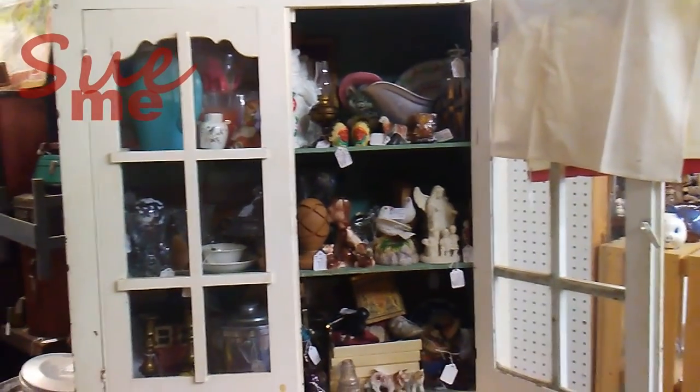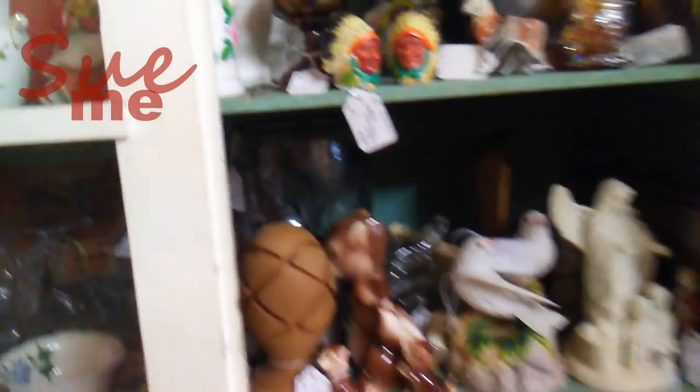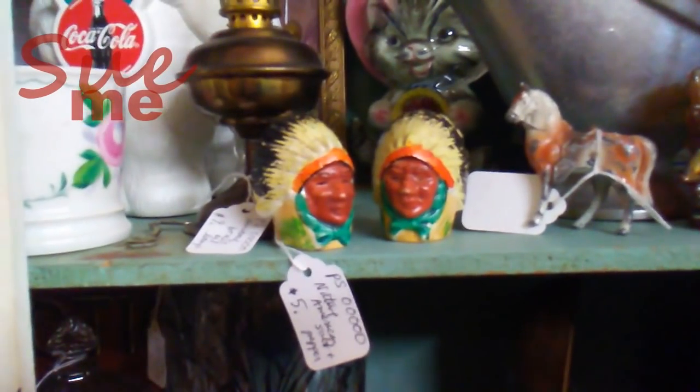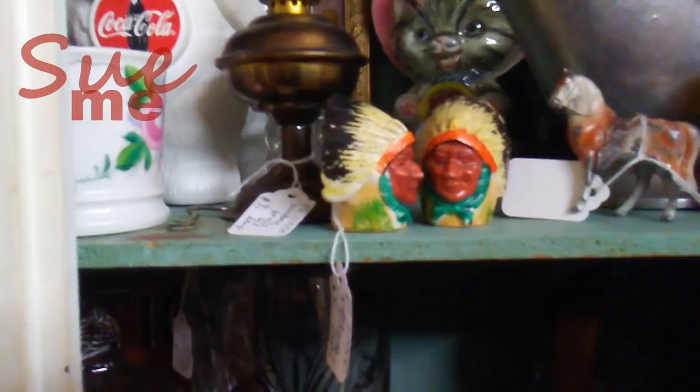Here's one of Paul's cubbies. Let's go in and take a look at the salt and pepper shakers that are coming home with me. Native American design, made in Japan, nice condition — five dollars. I love salt and pepper shakers. You know that.